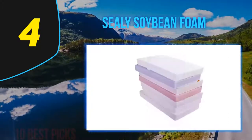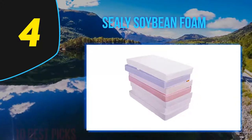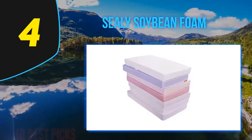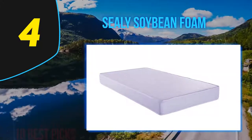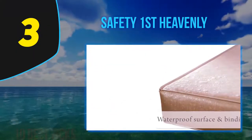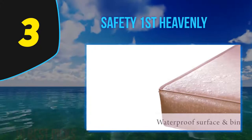Having gone through the toddler sleeping phase multiple times, no matter how comfortable a bed is, toddlers are still going to give you a hard time when it comes to napping and sleeping. At number three is Safety First Heavenly.